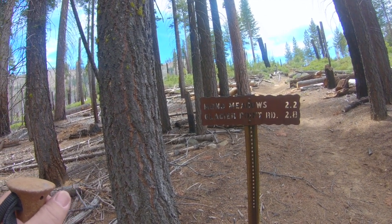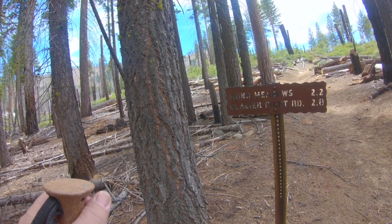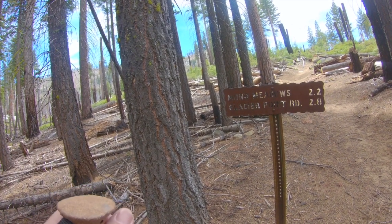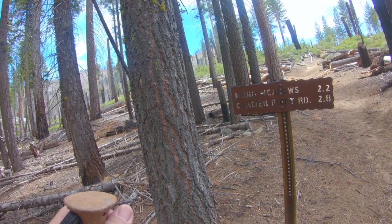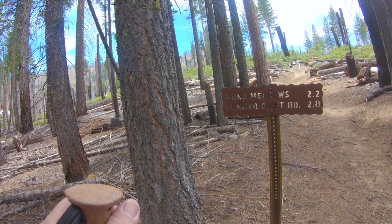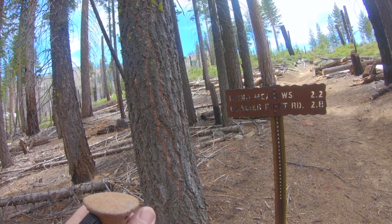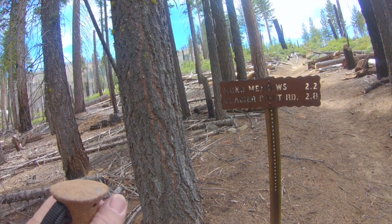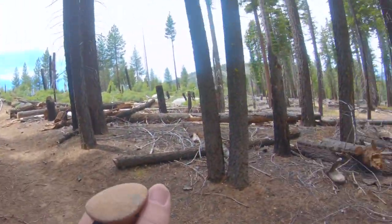It looks like we've gone 2.8 miles. We started at Glacier Point Road, so it's 3 miles back. We're going to keep going for a little bit and see how we do. It's all back uphill going all the way back — that's 3 miles all uphill. So I have to think about how far I want to go. Let's go down to the river. I can hear the river from here.